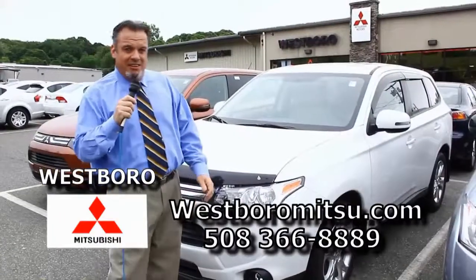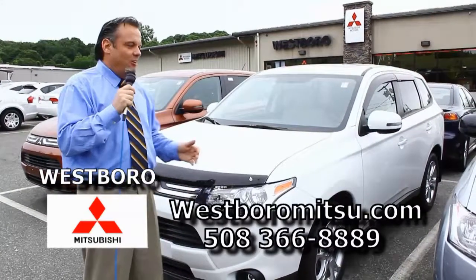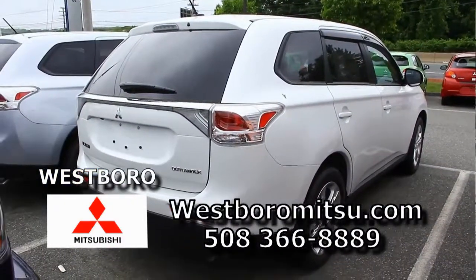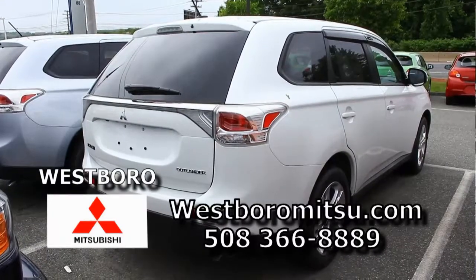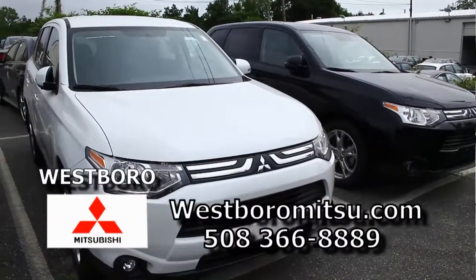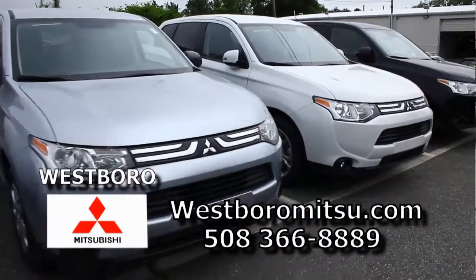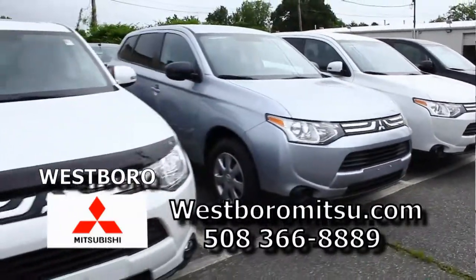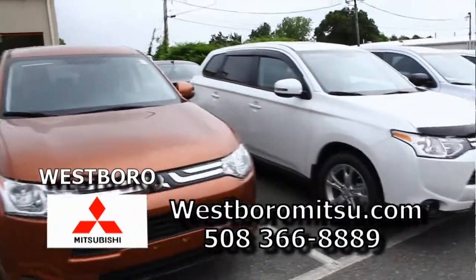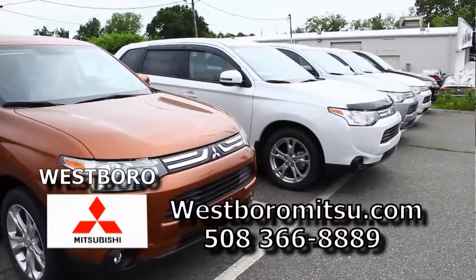Here at Westboro Mitsubishi, not only are we the region's highest volume dealer for Mitsubishis, we also stock the largest inventory. You're looking right here at the brand new 2014 Outlander — it's a seven-passenger vehicle. This is not some little, teeny car. It's got everything — the roof, the nav, the leather, the SE package, and the all-wheel control. This is a car that you don't have to break the bank to get into. It's under $30,000 with everything, and it's seven-passenger. It has the highest safety rating from the government and insurance companies, just like the Outlander Sport. It's a fantastic car.